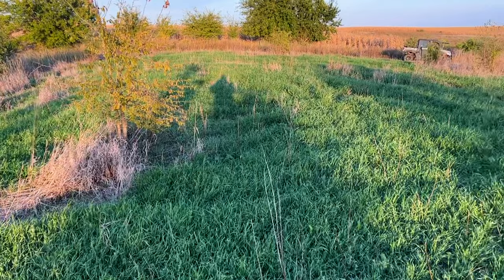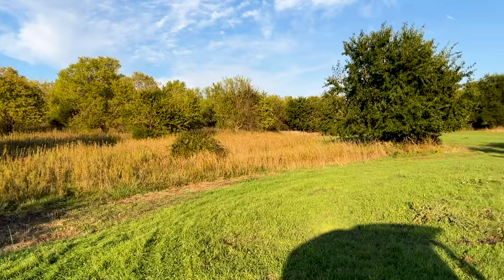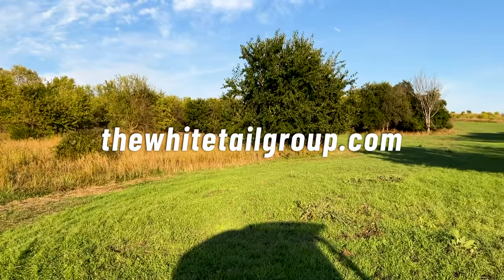If you're interested, it is available — still enough time to buy it and hunt this year. Plots are in, box blind is sitting here ready to hang in a spot of your choice. This should be a slam dunk no-brainer for somebody.